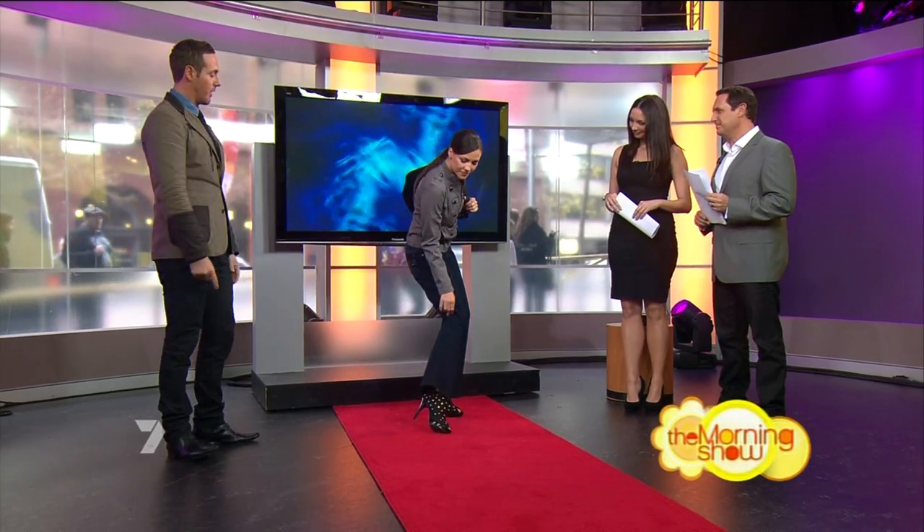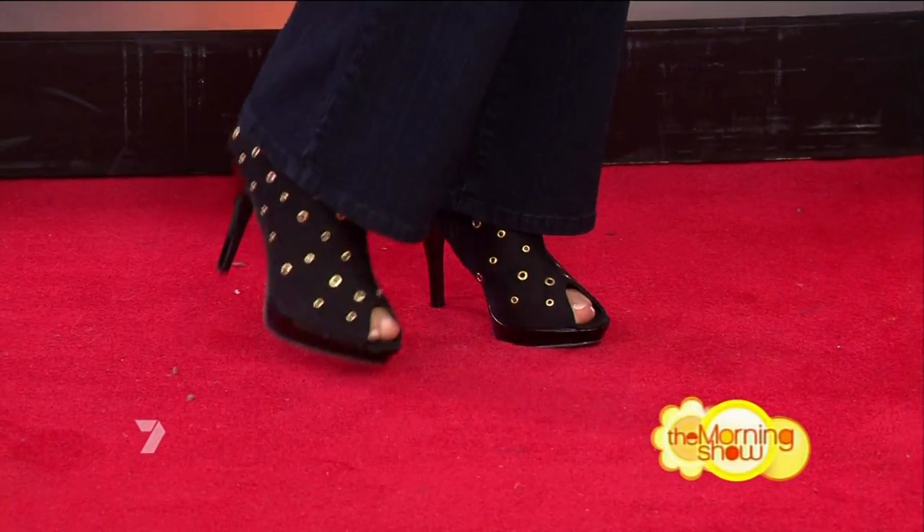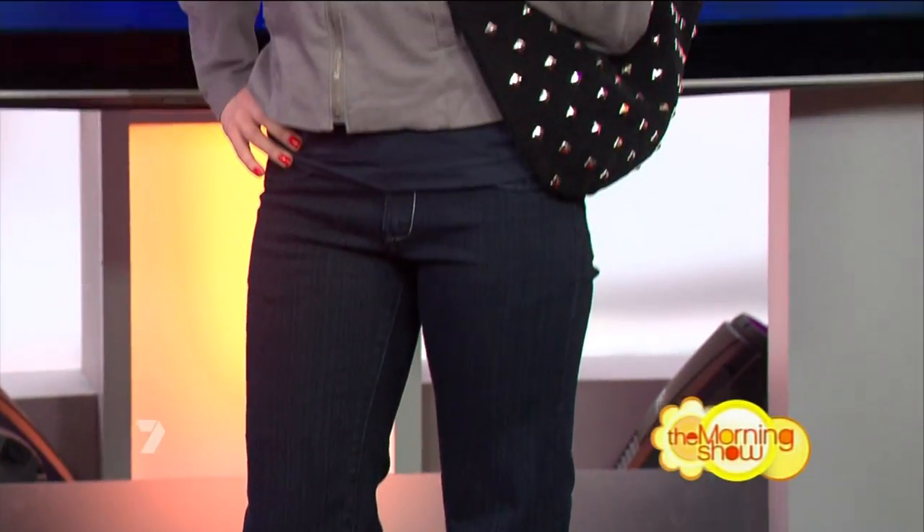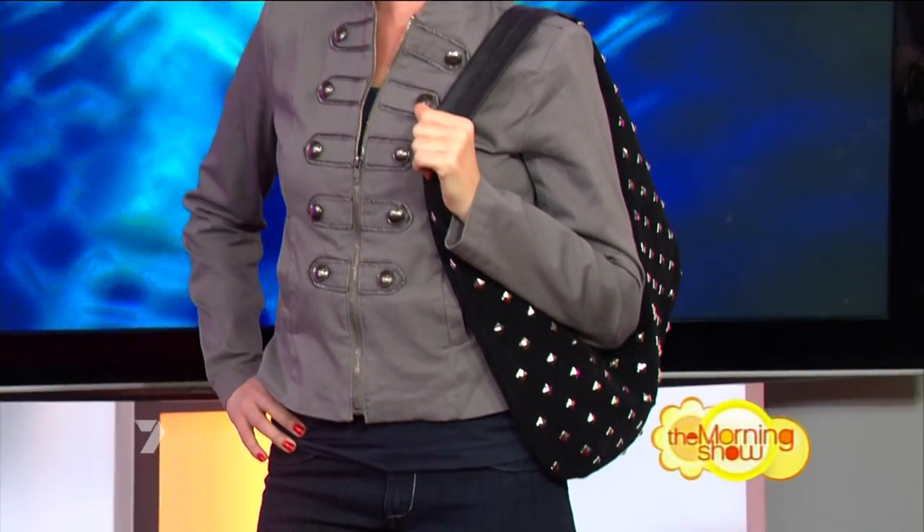These great little ankle boots have also got studs — both are great little ways to inject current trends into your wardrobe. Thank you.